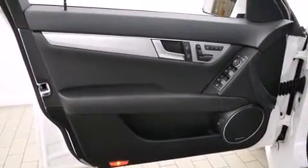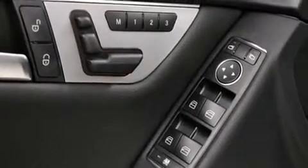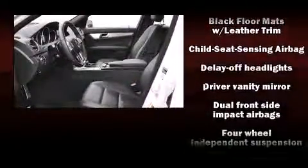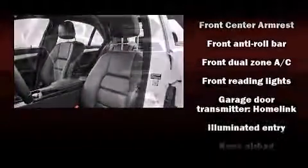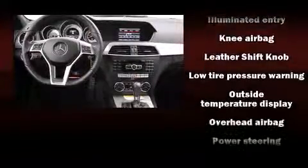Mercedes-Benz ensures the safety and security of its passengers with equipment such as front-side impact airbags, brake assist, a panic alarm, an emergency communication system, and four-wheel disc brakes with ABS. You'll never lose visibility with rain-sensing wipers, which activate automatically when the drops start to fall.